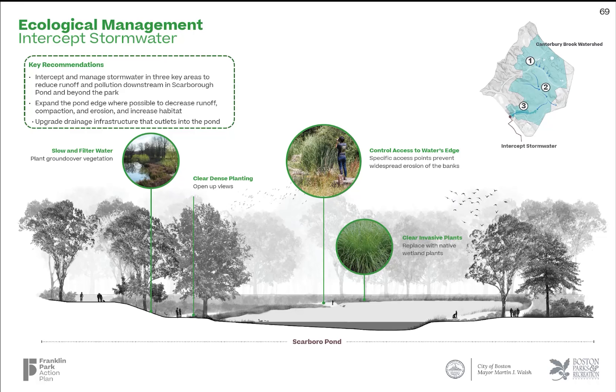The pond at Scarborough serves as the last stop for stormwater before it exits the park. Growing the vegetated shoreline, treating water from its outfalls, and providing selective access points to the water's edge will minimize erosion and compaction and increase water quality.